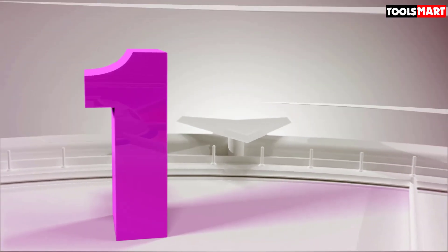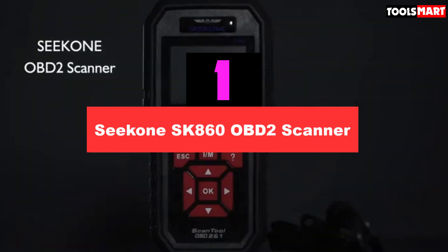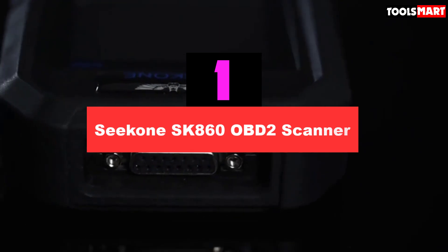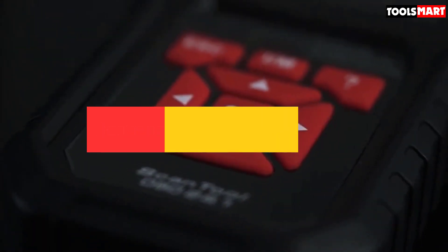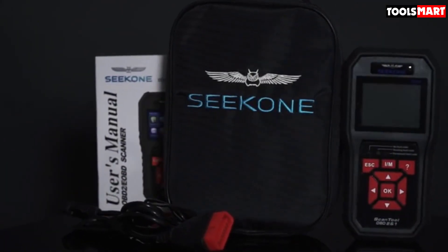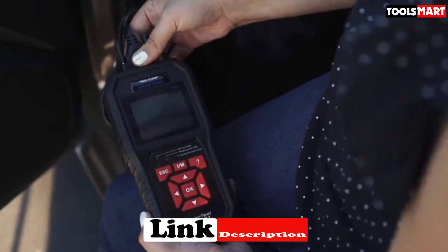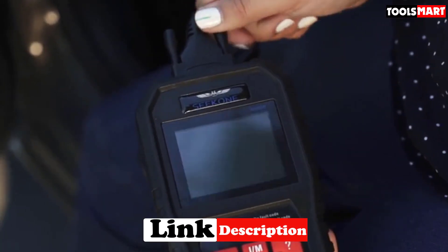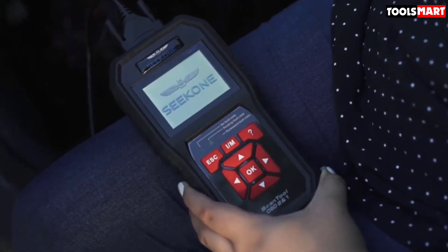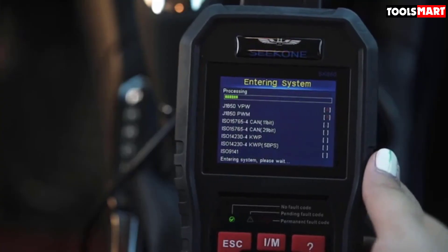Finally, the top product on our list is the Seacone SK860 OBD2 Scanner. The Seacone SK860 can collect, read, and erase codes quickly and easily. It focuses on ECU data which triggers the check engine light in vehicles because of several issues. The scanner is compatible with a majority of US-based vehicles manufactured in and after 1996, complies with all OBD2 protocols, and supports multiple languages including English, German, French, Italian, and Dutch.